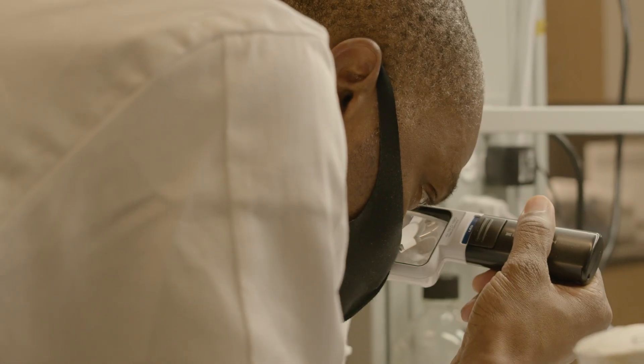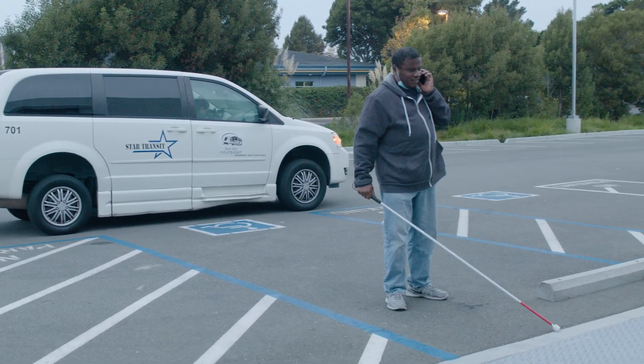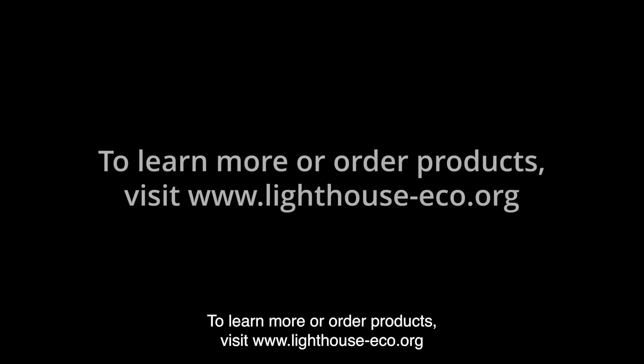The employee in the lab coat inspects the final packaged bottle. And provide employment for blind and low vision individuals and people with disabilities. A blind man walks from a paratransit service van toward the manufacturing facility. To learn more or order products, visit www.lighthouse-eco.org.